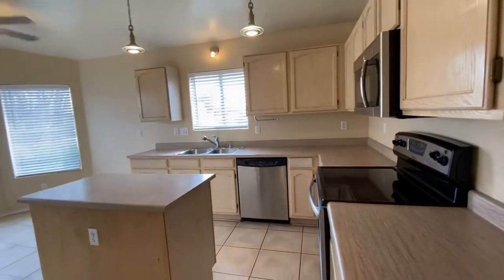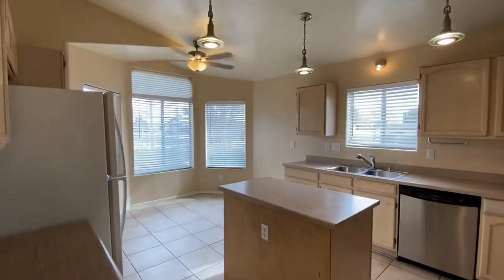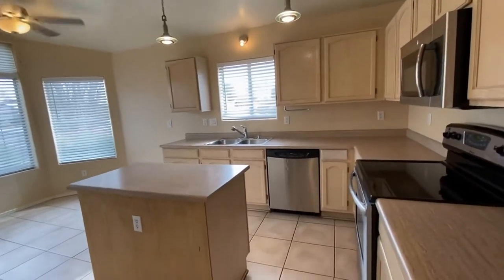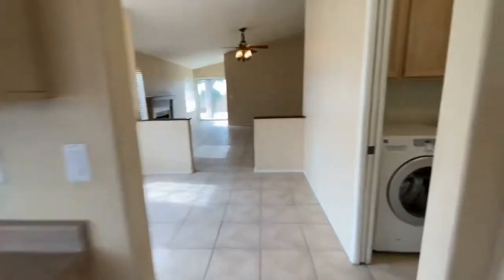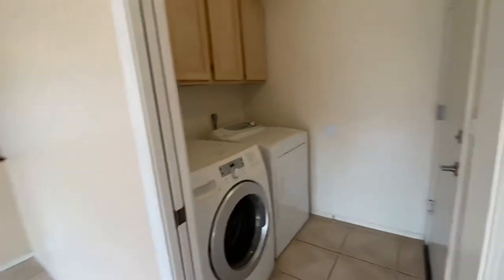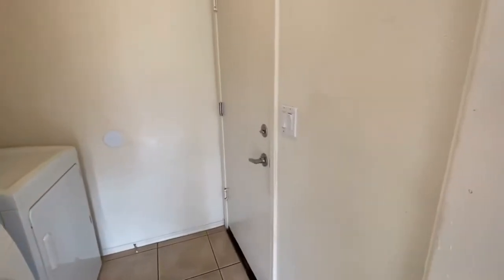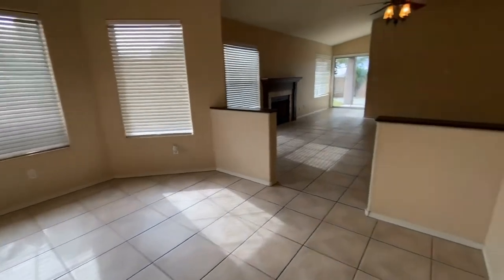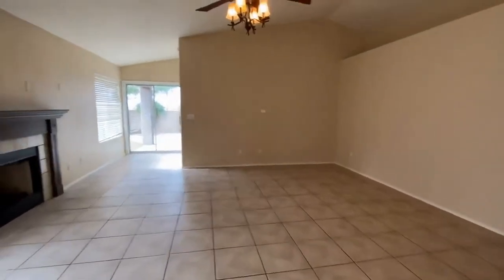We have a really nice spacious kitchen with a small center island and a little area for a sitting eat-in breakfast nook. Adjacent here we have our washer and dryer and access to the garage as well. This is our dining room, which is part of the great room area — the big wide open living room.